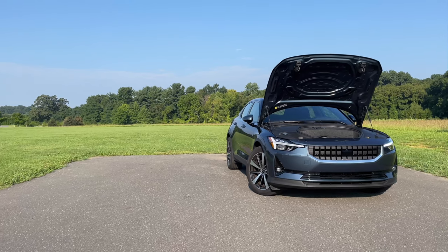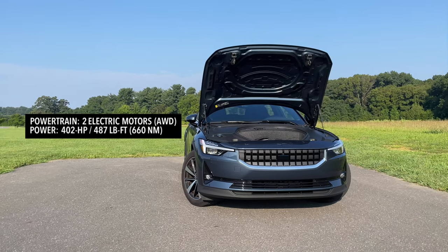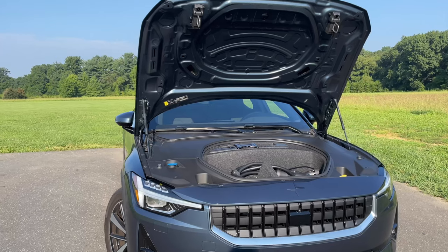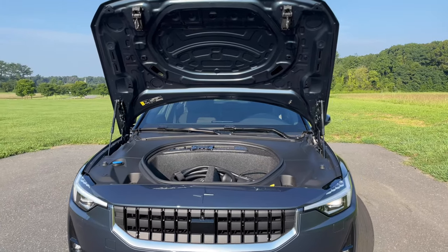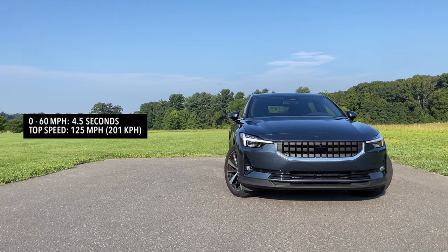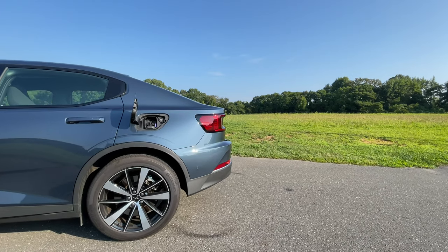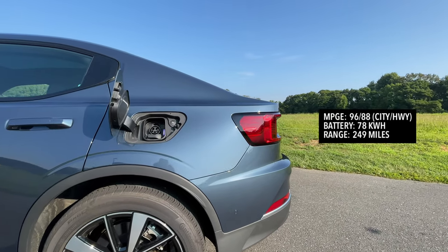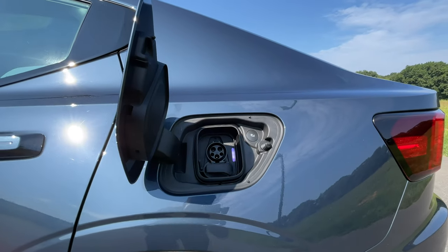Usually when I pop the hood to talk about horsepower and torque, there's an engine underneath, but since this is an electric car, power comes from two electric motors front and back — so it is all-wheel drive — pumping out a total of 402 horsepower and 487 pound-feet of torque. The front-wheel drive single motor option gives you 228 horsepower and 243 pound-feet of torque. The dual motor goes from 0 to 60 in just 4.5 seconds, the single motor in seven seconds flat, with a top speed of 125 miles an hour. The dual motor gets 96 MPGe city and 88 MPGe highway, with a 78 kWh battery giving a total range of 249 miles. The single motor long-range option gives you 265 miles on a full charge.